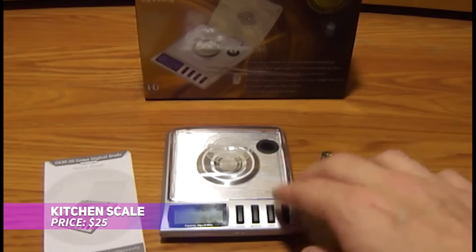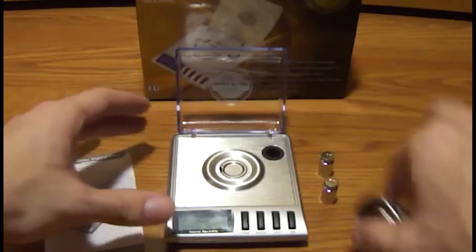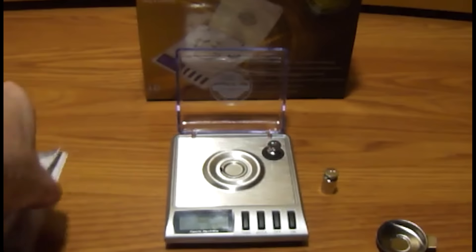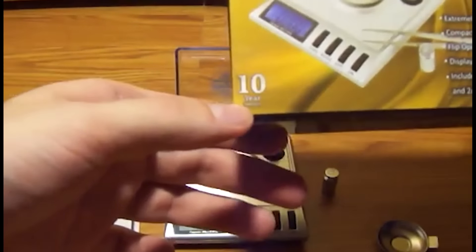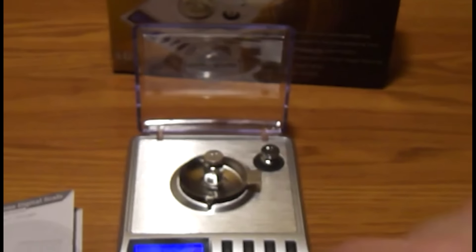Precision matters in the kitchen, and this SmartWay Digital Scale delivers just that. With accuracy down to 0.001 grams and multiple units, it's perfect for tiny ingredients like spices or yeast. The tare function allows for easy measurement with containers, and the included calibration weights keep it precise. It's a must-have for cooks who demand exact measurements.